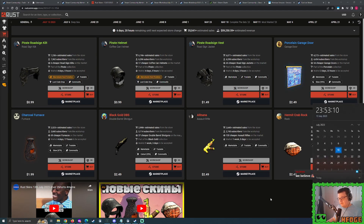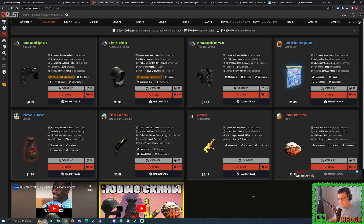Good evening everybody, hope you're doing well. It's time for our predictions video. We're going to take a look at all of the newer skins that rotated into the Rust store just four hours ago and try our best to figure out which of these skins could potentially be their best investment or give us some delicious profits.